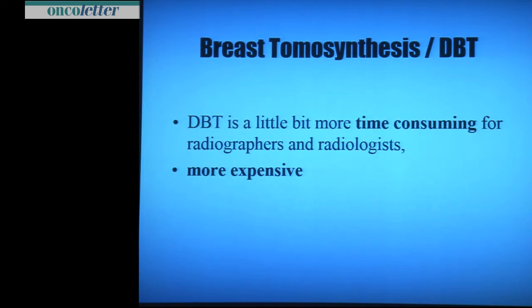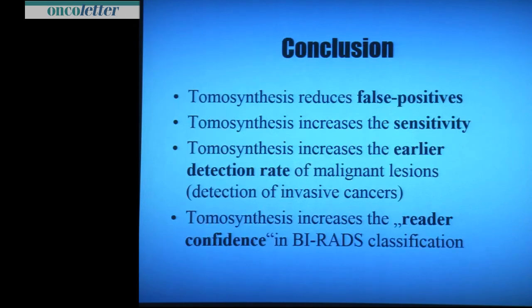It is more time consuming for radiographers and radiologists, and it is more expensive. But in conclusion: it reduces false positives, increases sensitivity, increases early cancer detection and multifocality detection in my opinion, and increases reader confidence in lesion characterization. And I sleep better since tomosynthesis. Thank you.